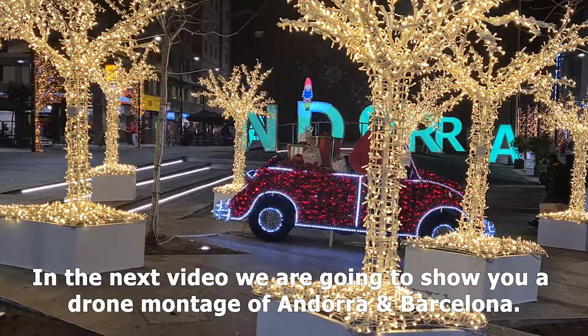In the next video we are going to show you a drone montage of Andorra and Barcelona, and the week after that we will start with the Prague series. Thanks so much for watching the video. If you want to follow me all around the world, please make sure you subscribe and also give it a thumbs up because it motivates me to make more videos. Thanks so much.